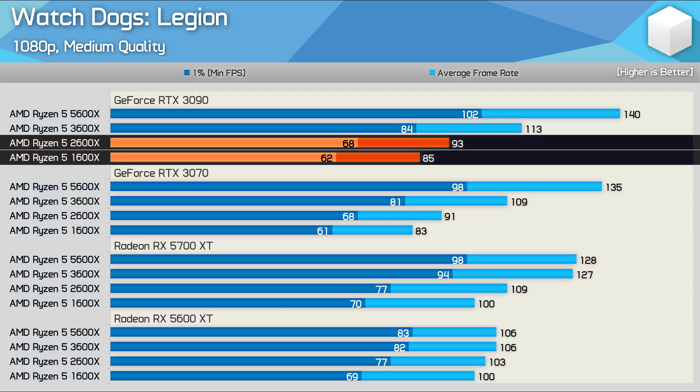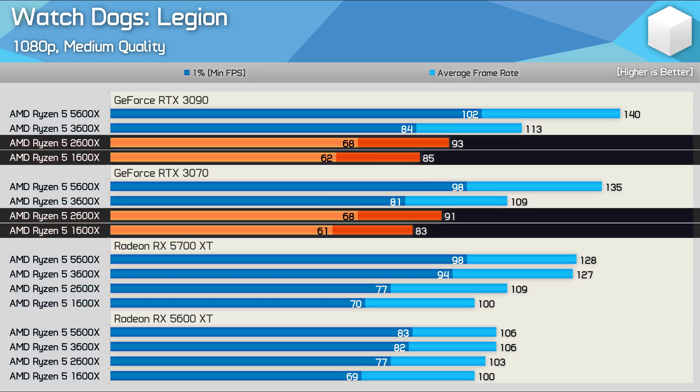If you pay attention to the 1600X and 2600X, you'll see that we hit a strong CPU bottleneck with the RTX 3090, limiting performance of the 1600X to 85fps and just over 90fps for the 2600X. We know this is a strong CPU bottleneck as the RTX 3070 should be around 25% slower than the RTX 3090 when GPU-limited.